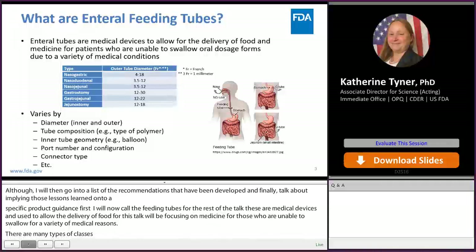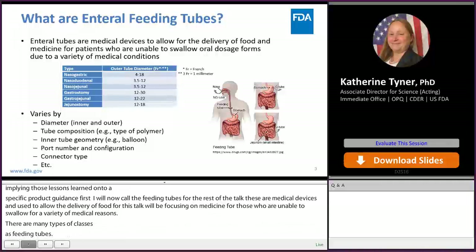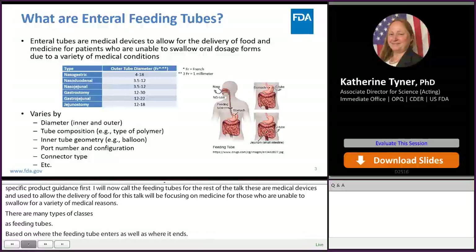In addition, there are a wide variety of tubing within those classes, which can vary by the size of the tubing, what the tube is made out of, the tube geometry, the ports and the connectors, and so on.